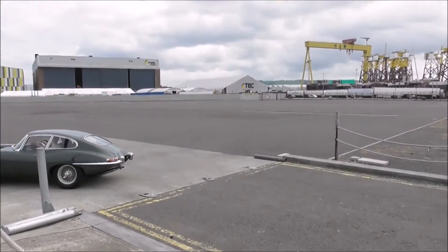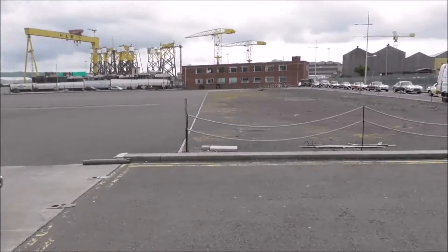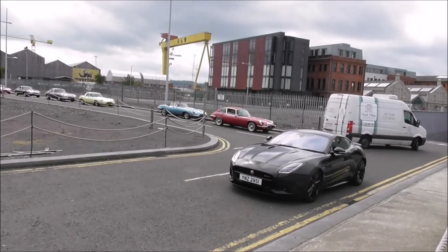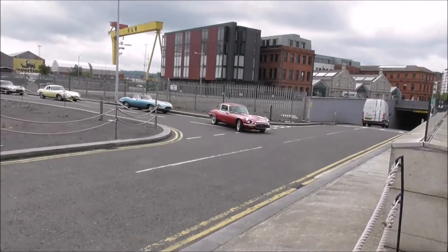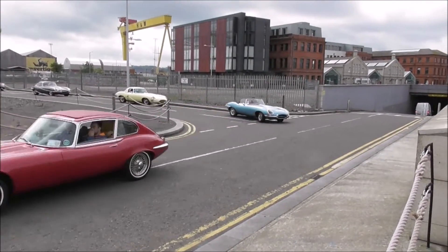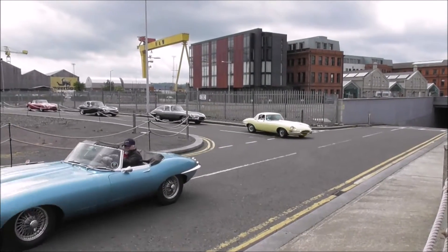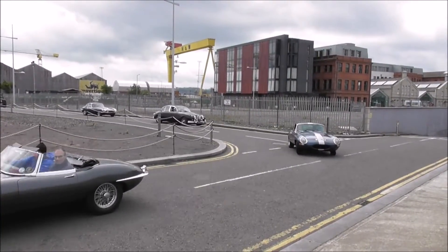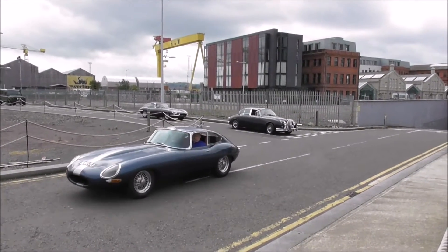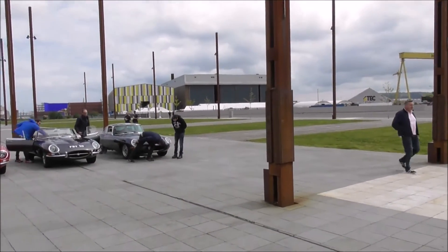I'm down here at Belfast Titanic Slipways and there's a bit of an event going on. There's a classic car event run by the Irish Jaguar and Daimler Club. It was supposed to start at 11 o'clock but it's more like half 11 now. There's all sorts of E-Type Jags, and Jaguar owners have been invited to this free show. This is some of the Jaguars lined up here.